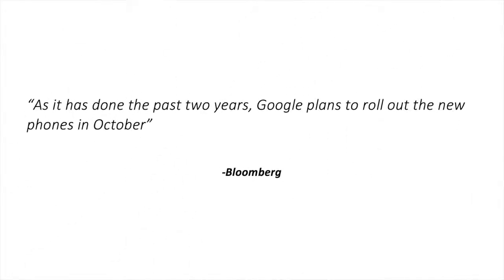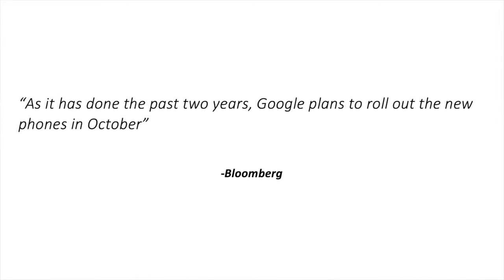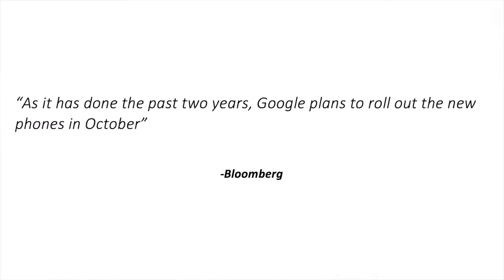Wrapping this up, that is most of the speculation regarding the device itself. We've also got the release date. According to Bloomberg, we're looking at October 2018, which would be no surprise to anyone, considering that's exactly one year after last year's event.